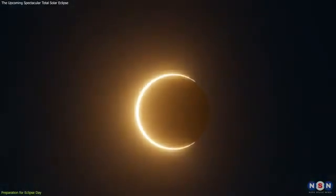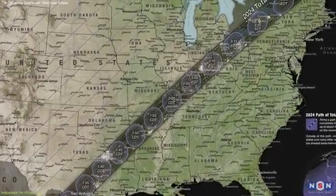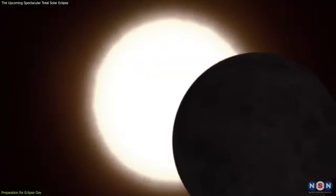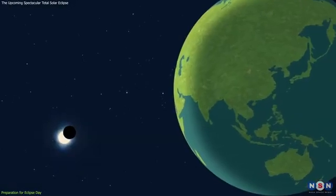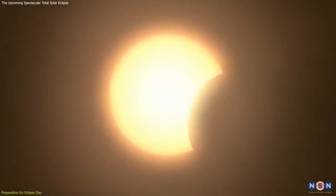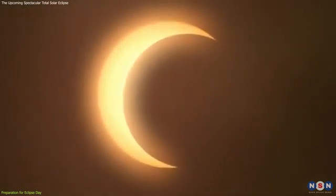Next, let's talk about timing. The eclipse follows a precise schedule, varying depending on your location within the path of totality. Familiarize yourself with the local timings of the eclipse phases — when it starts, reaches totality, and ends. This knowledge will help you plan your day, ensuring you don't miss any key moments of this celestial spectacle.